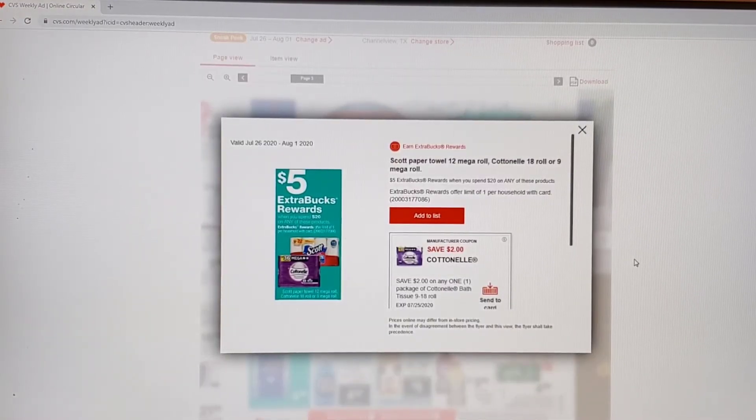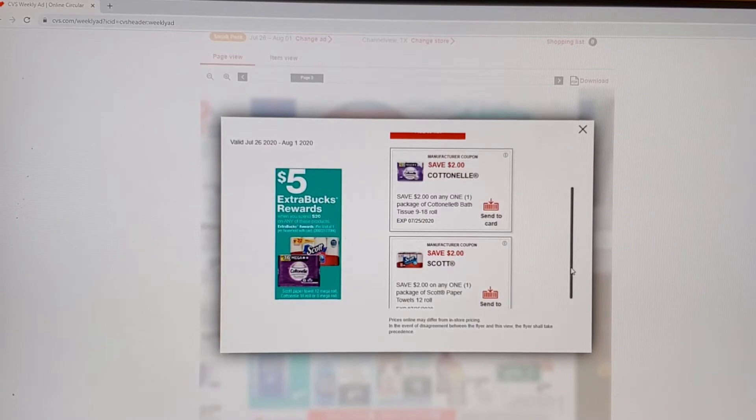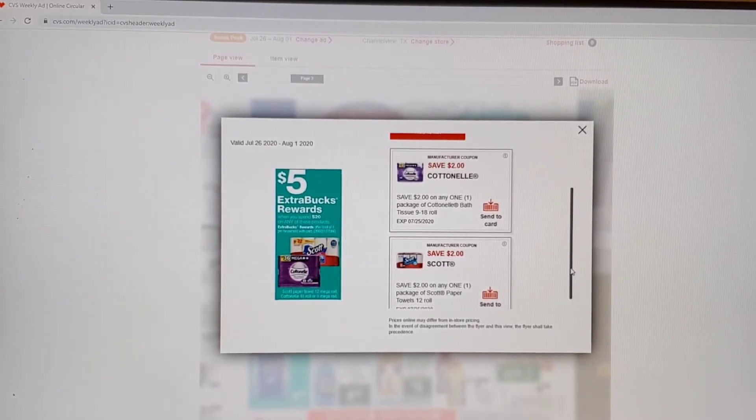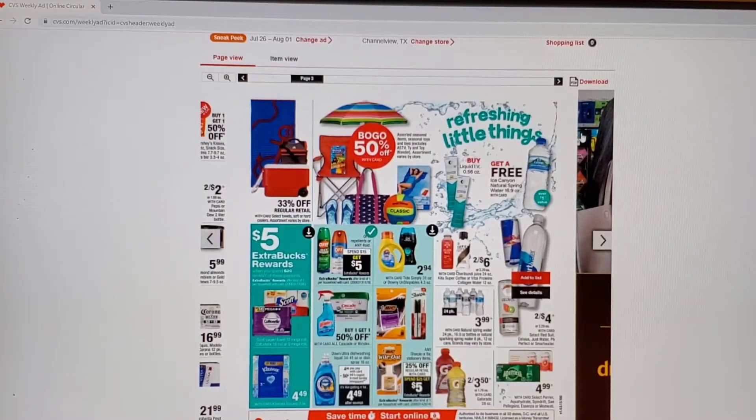I just wanted to go back to this Scott and Cottonelle deal to let you see — when we spend $20, we'll get $5 back. Right here, I do have the Scott coupons on my app, but they are good until the 25th which is tomorrow. So I would have to do this during early activation if I wanted to use these particular coupons, because after that they'll probably be expired. That cheap detergent is Tide Simply or the Unstoppable.